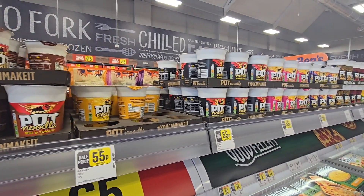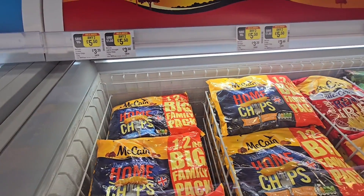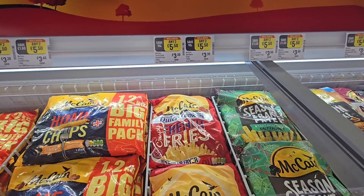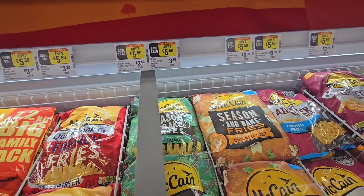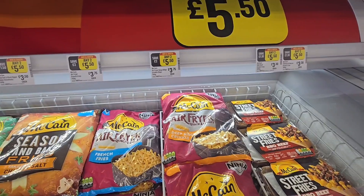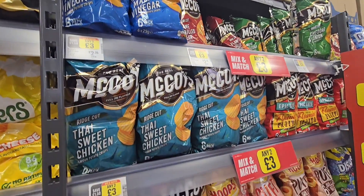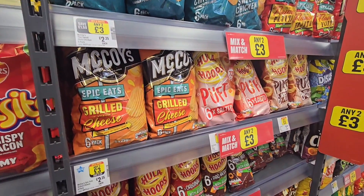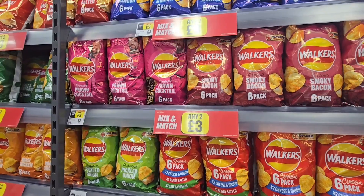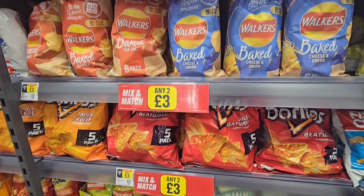Pot noodles, 55p, half price currently. A range of flavours. Moving on down there — chips here, any two for £5.50 McCain, and then the McCain french fries as well, under £5.50 for two. And so on all along this freezer. Crisps three for £3 here. Two for £3 all the way down — two for £3, two for £3, two for £3.50. Walkers any two for £3. And then down here Doritos any two for £3.